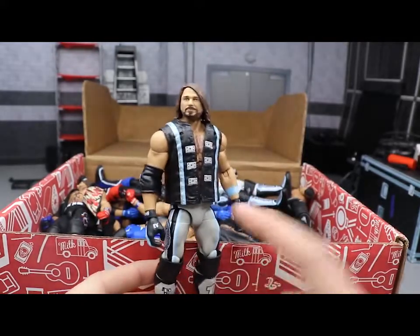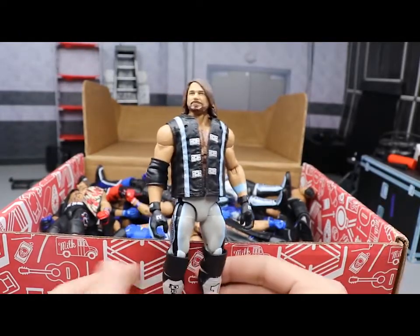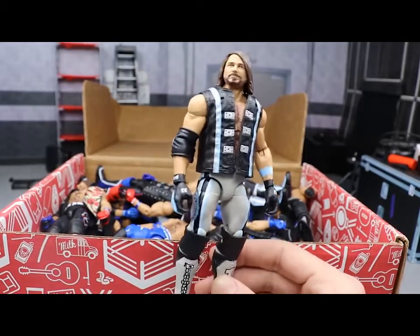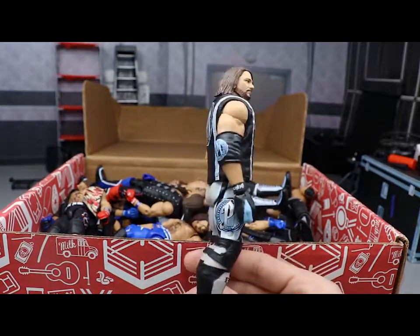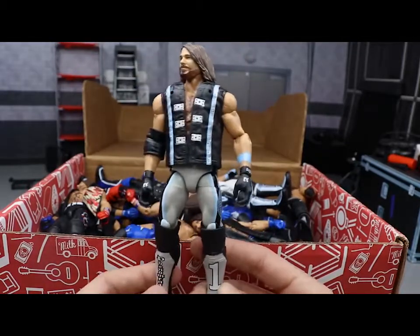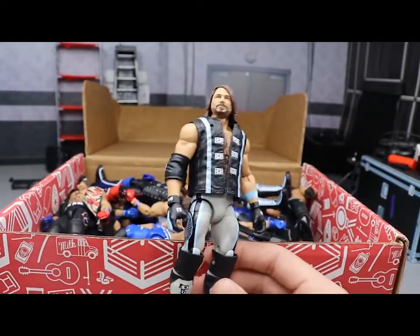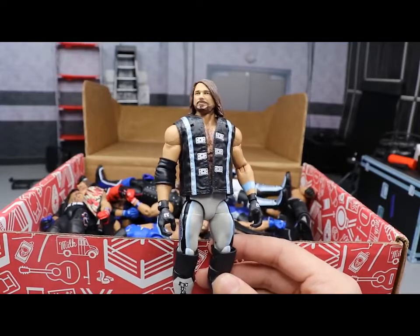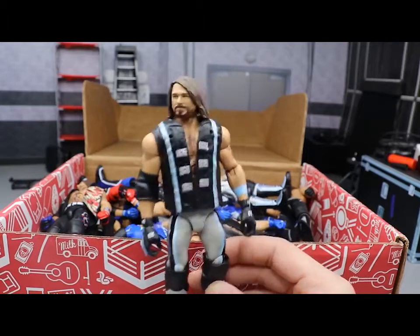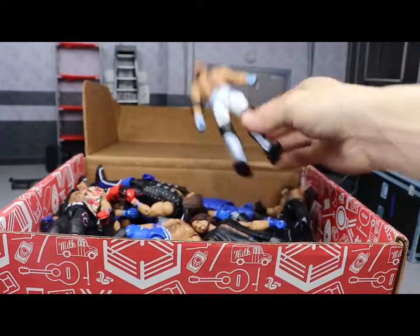Next up is a figure I feel bad for because it actually shelf warms - more than the Top Talents Braun Strowman. This is the WrestleMania 34 attire where he fought Shinsuke. What a great looking figure and kids just don't buy it. I love the gray, the light blue, and the silver - it's like a variant to Elite Series 66. The blues aren't completely accurate but they look great. This is probably one of my favorite AJ Styles figures they've ever made, and it only shelf warms.